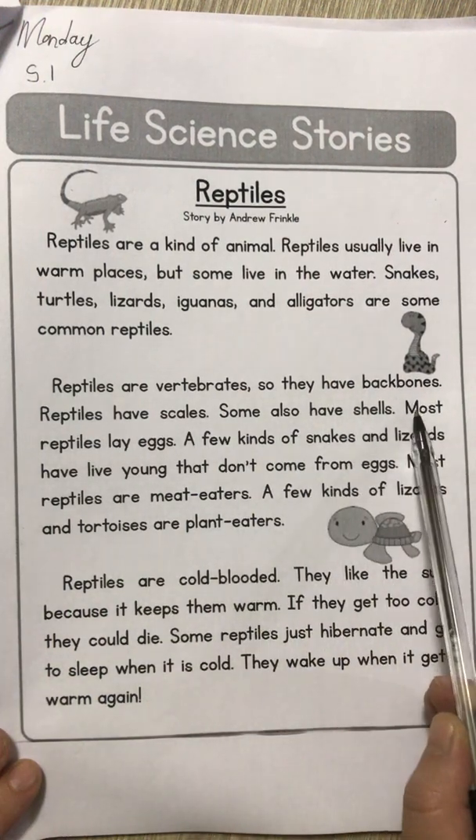Okay, that's reptiles. I'm going to find a nice video — not tomorrow, it's still today because you're doing Monday and Tuesday today — so for the Tuesday part, you can watch that video about reptiles.